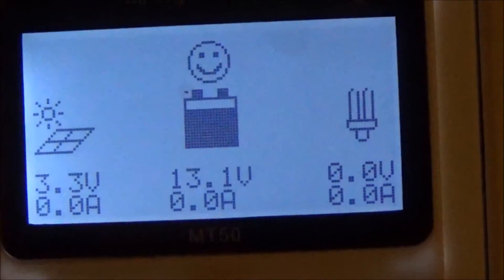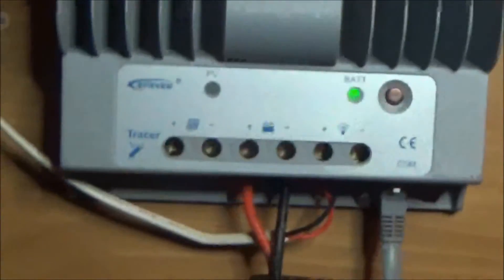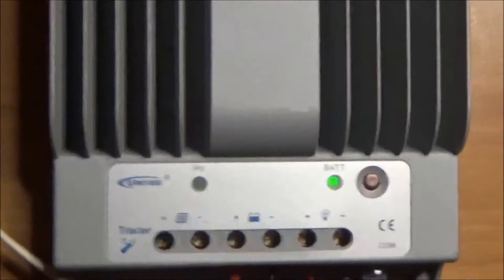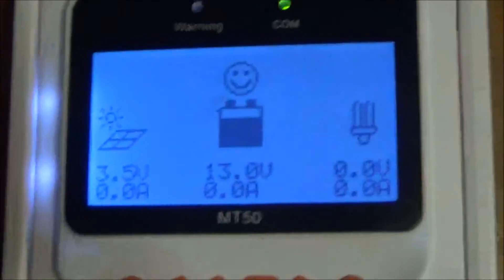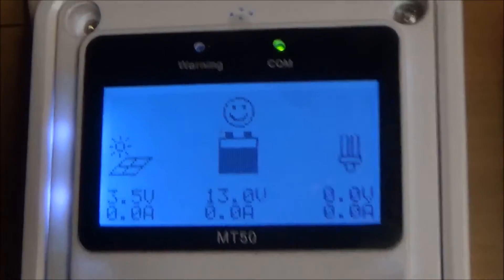I have one more test to show you. Now it's hard to do with one hand, but I'm going to read the voltage on my solar panels directly. The reading is 3.3 volts — 3.3 volts — and nothing is hooked up to it.